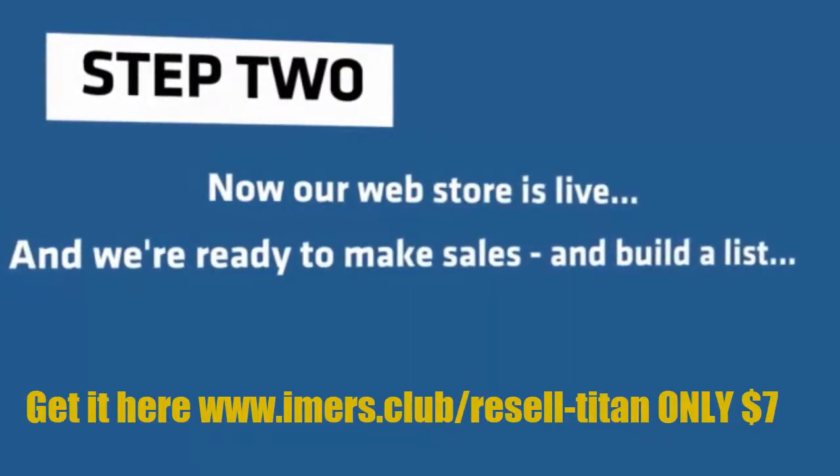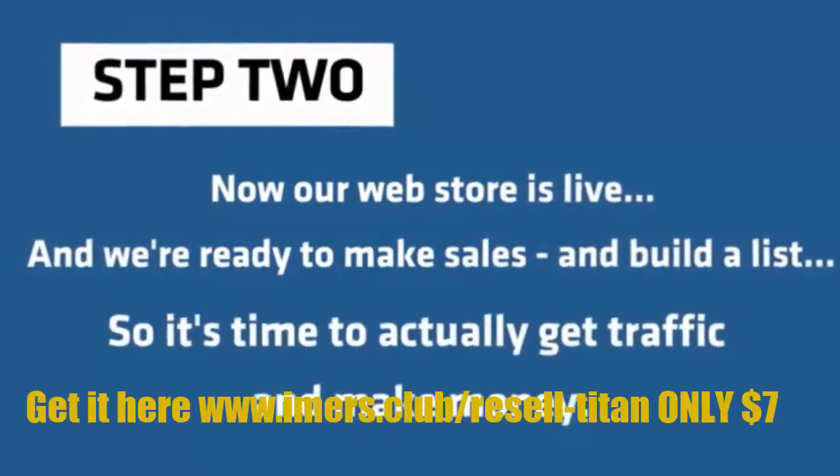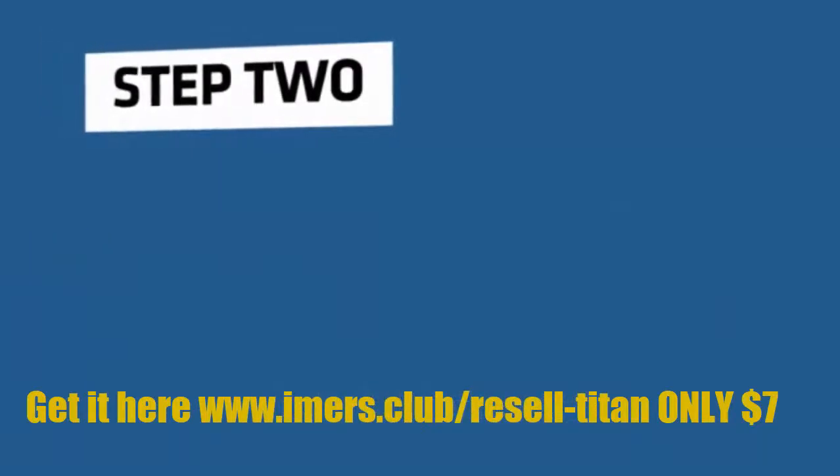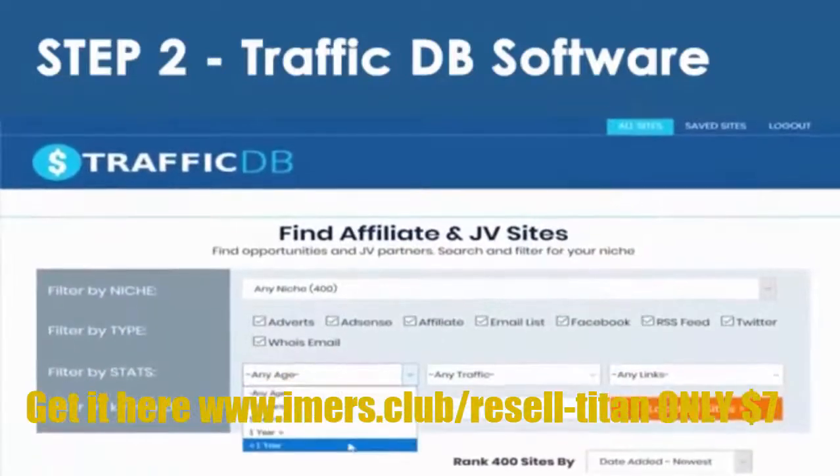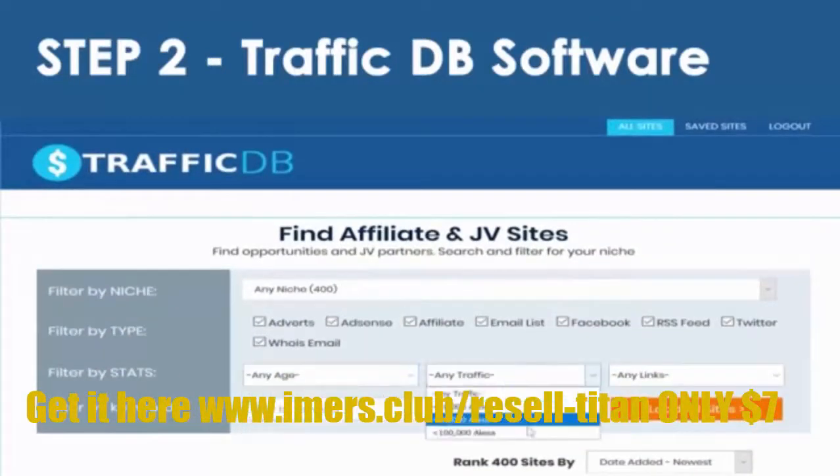Step 2. Now our web store is live, and we're ready to make sales and build a list. So it's time to actually get traffic and make money. And that's where my TrafficDB software comes in. TrafficDB contains thousands of internet marketing websites that we can get traffic from. Each website is broken down by niche, age, amount of traffic, and number of backlinks.